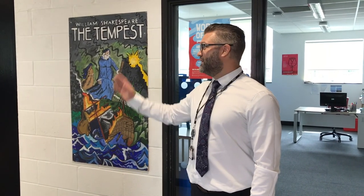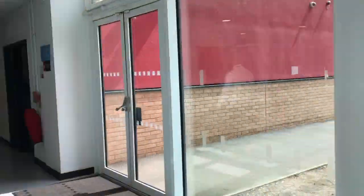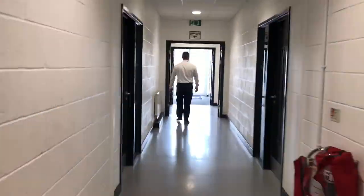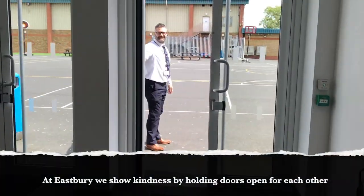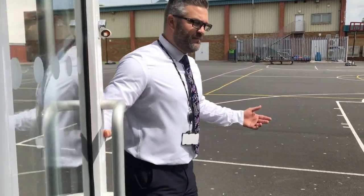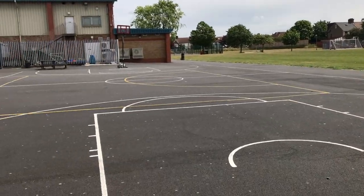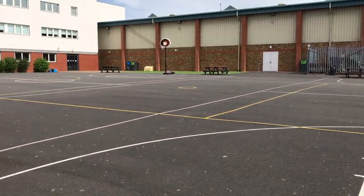Our next port of call is going to be our playground outside, and from there we're going to take you around to the PE department and the rest of the school. When we go out these doors here we enter our playground. We've got two big basketball courts over here, and over there on the right hand side we have our sports field.